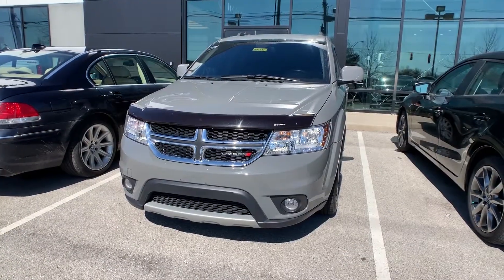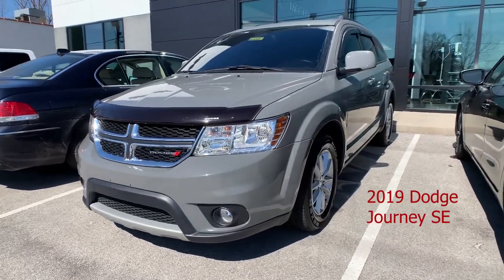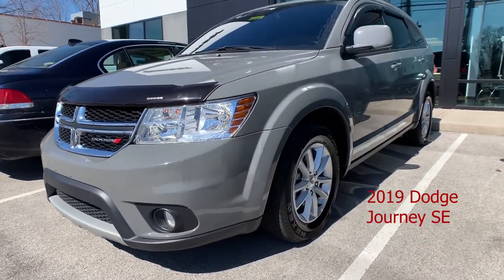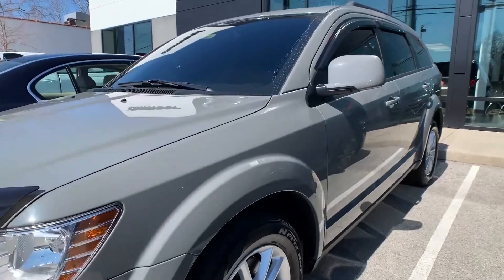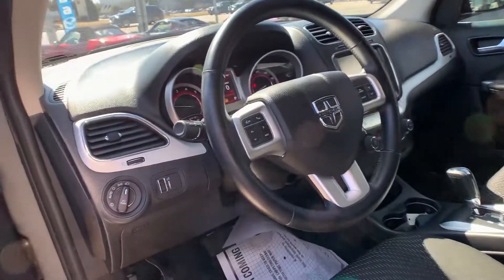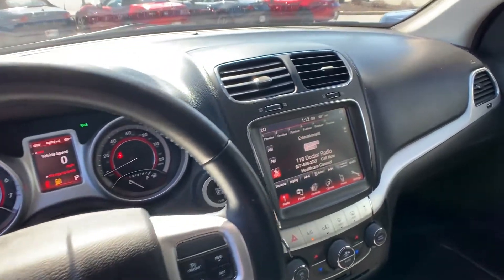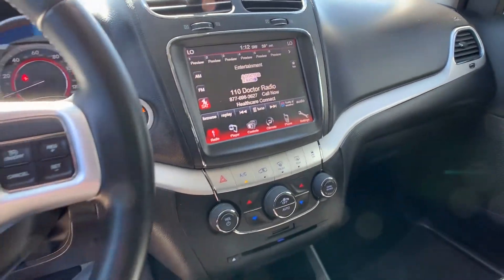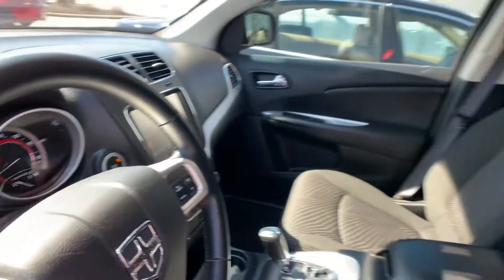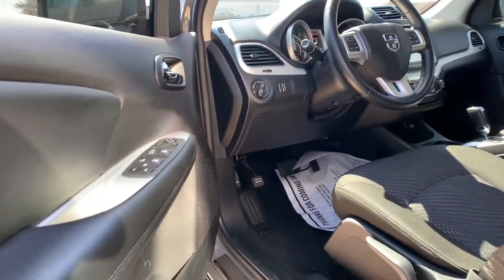For our second vehicle, this is a 2019 Dodge Journey SE. That exterior color is called Destroyer Gray. The vehicle has a 2.4 liter engine. There's a backup camera, an 8.4 inch display, third row seating, and 17 inch aluminum wheels. That interior is in black cloth. Mileage is 8,826. The price is $20,500.